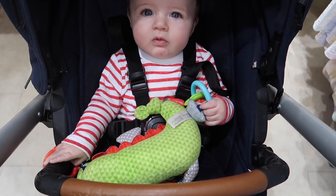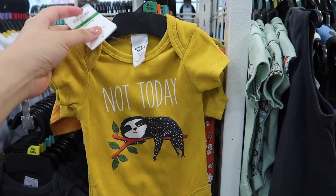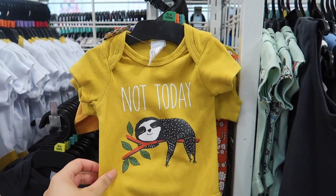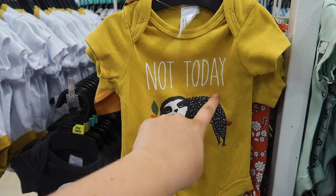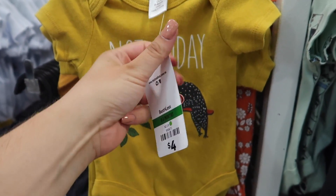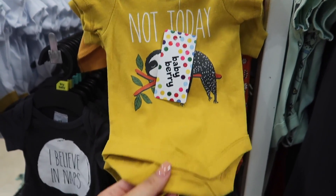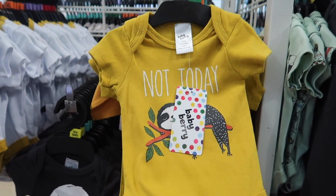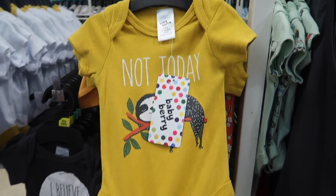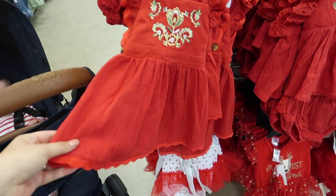One thing I really love about Best and Less is their basics — they're really good quality. Look how cute the onesies are! This one is only four dollars; it's the Baby Berry brand. I do find Baby Berry normally runs a little small so I always upsize, but otherwise the quality is always really nice and great value for money.